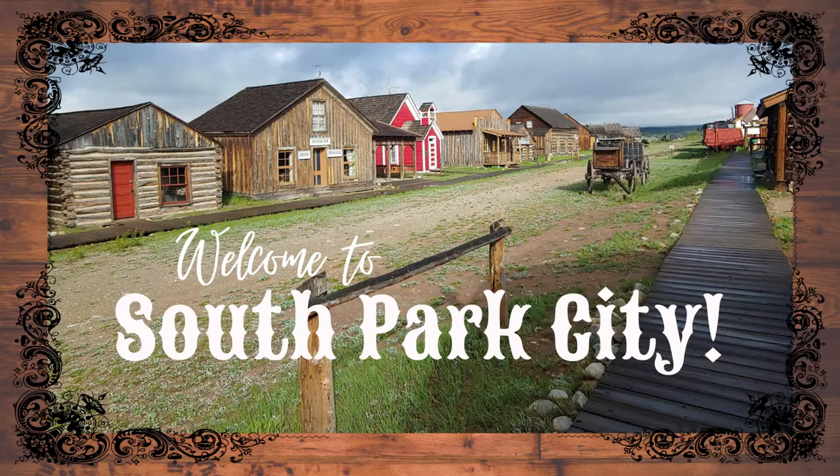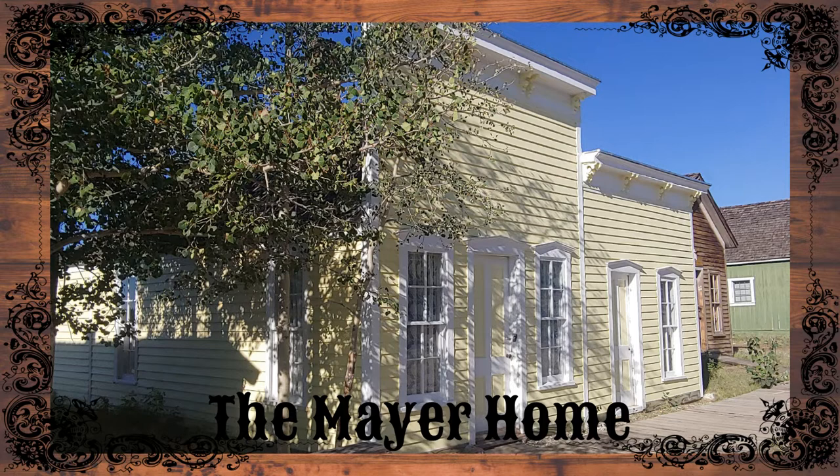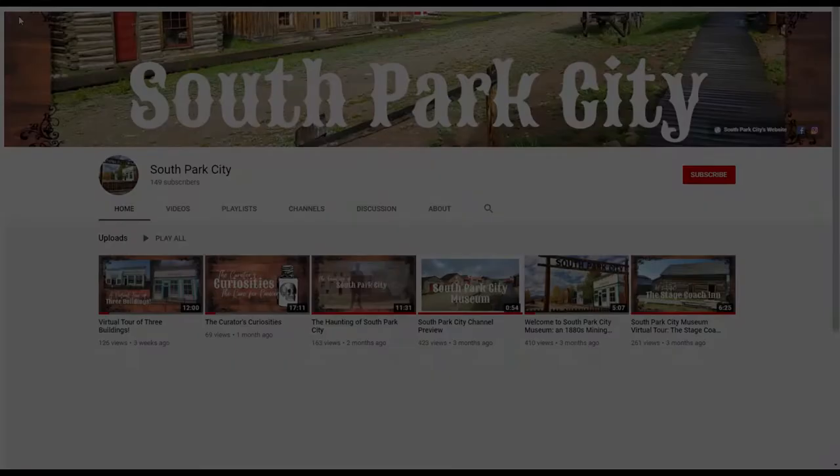Welcome to South Park City Museum, a 19th century mining boomtown in 21st century Colorado. My name is Erin Pulsifer and I am the curator at South Park City Museum. In today's video, we bring you a virtual tour of the Mayer home and the amazing story of one of Fairplay's most famous residents, Frank Mayer, the last of the buffalo hunters.